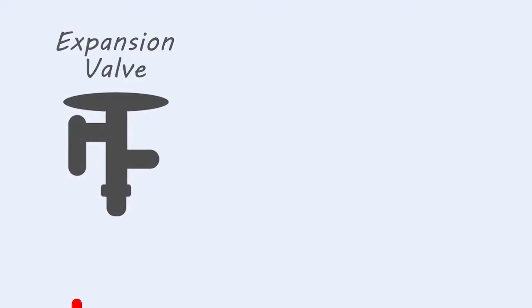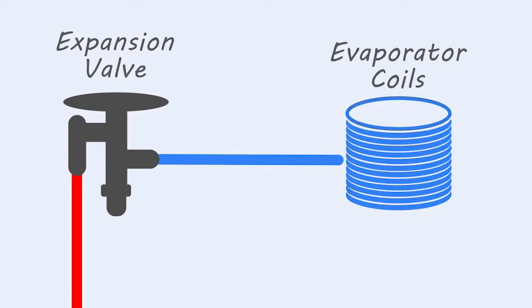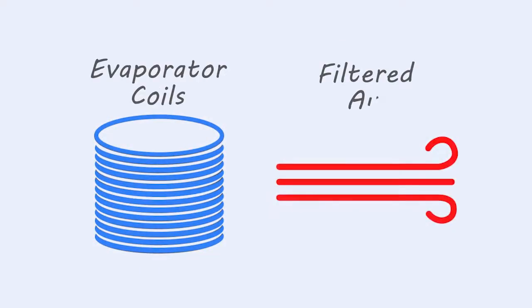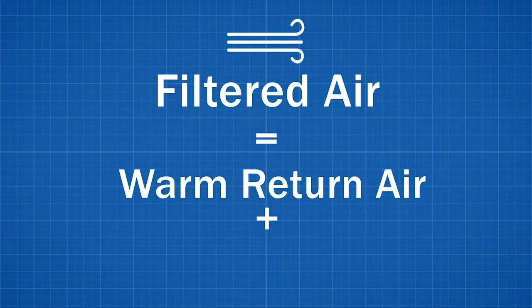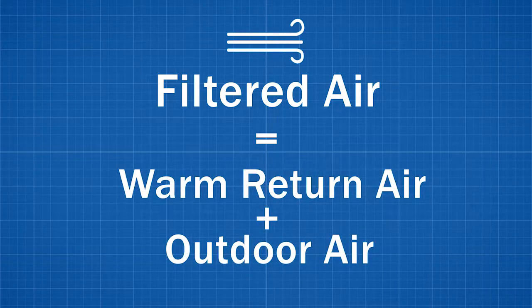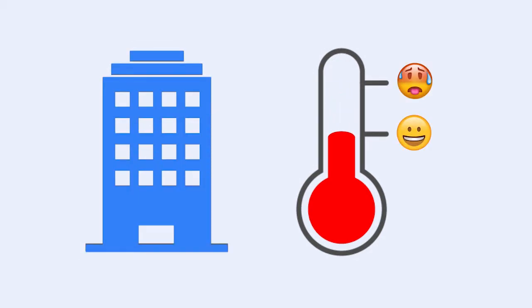From there, it's off to the expansion valve. The expansion valve is responsible for reducing the pressure of the liquid refrigerant, which rapidly cools it even more before it moves through the evaporator coils. The chilled evaporator coils then remove heat from the filtered air they come into contact with. This filtered air consists of a mixture of warm return air from the building and outdoor air for ventilation purposes. The now cooled air is then dispersed throughout the building to keep the facility at the desired temperature.